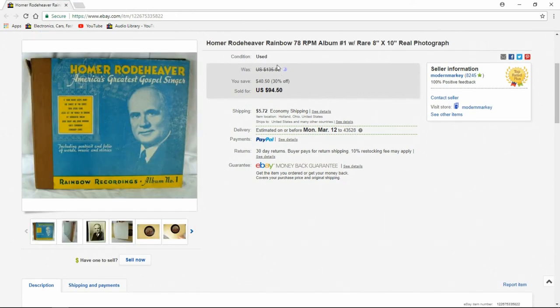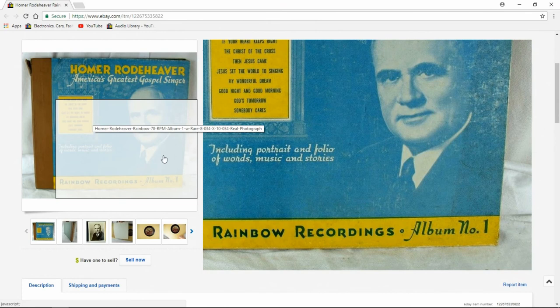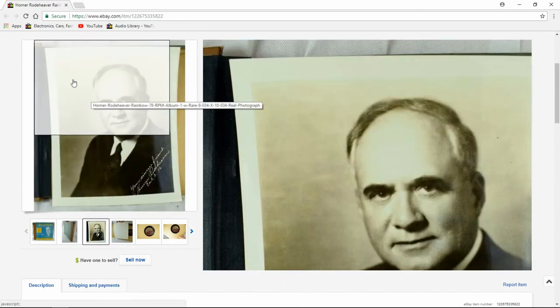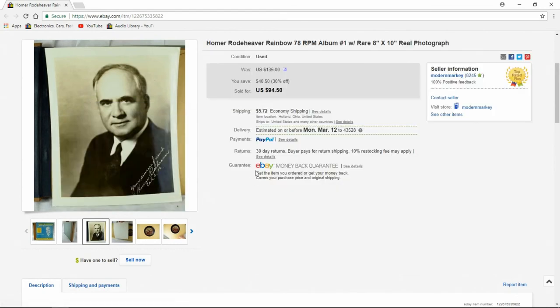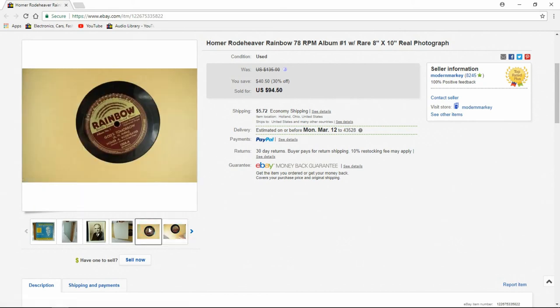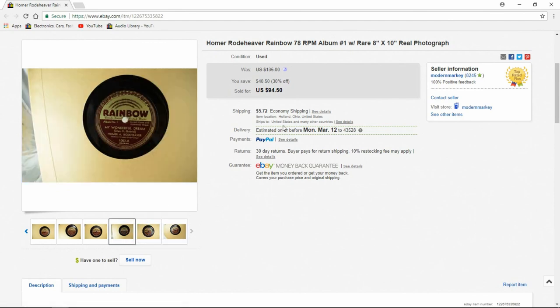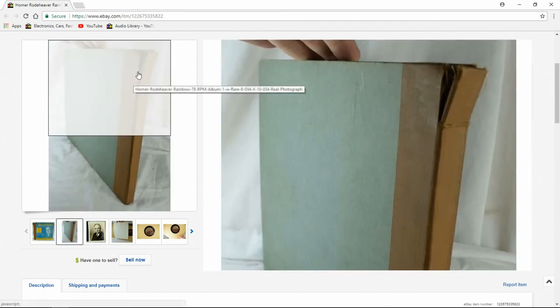The last item — Rod Heaver. He's a religious person; most of his stuff doesn't sell well at all. This, though, is his first album — a 78 album, album number one, on his own record label. He owned and did Rainbow Records. It also had a very rare 8x10 real photo by him; these don't show up very often. I had it at $135 and ended up taking $94.50. It was only up for about six weeks. The records were all E-minus grade. Good mover — 78s, we sell a ton of them. I paid $1 per record; there were four records, so I paid four bucks for the album. A real good mover for us, even with minor damage on the spine.